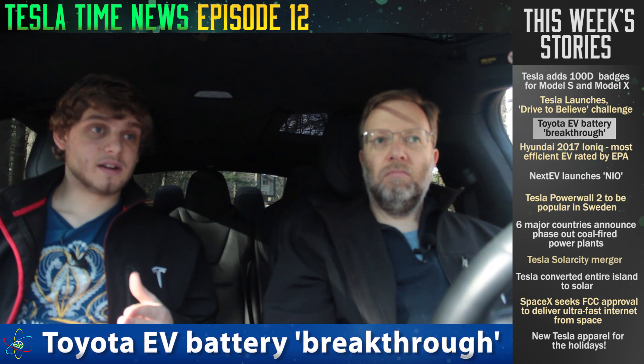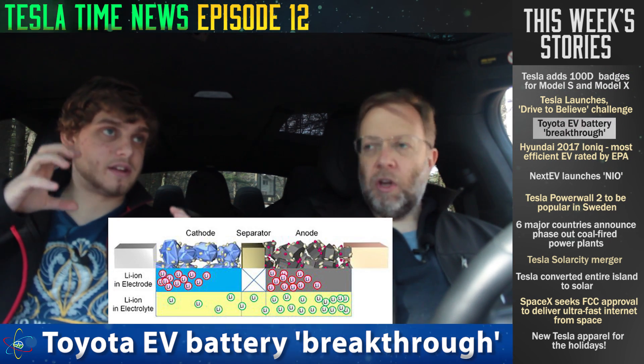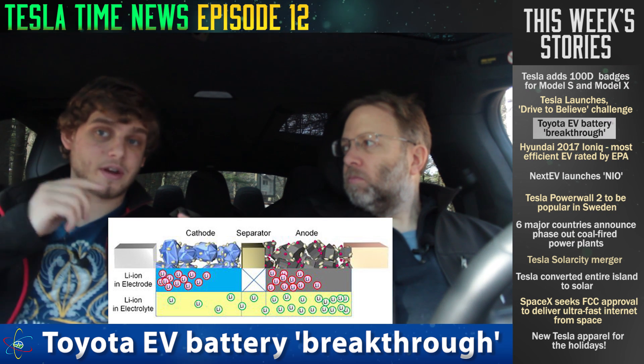Lithium-ion battery technology has been steadily increasing, thanks to Tesla and Panasonic. Since the Roadster release up until the first Model S, there was a 40% increase in energy density. And from the Model S to now, there's been another increase of 30%. So this 15% that Toyota is touting — first of all, they haven't achieved it yet; they think it's a possible thing. Basically, you have a battery with two electrodes on either side — an anode and a cathode — and an electrolyte in between.